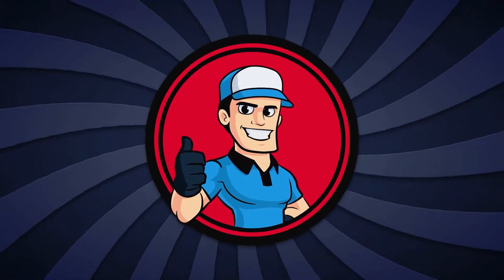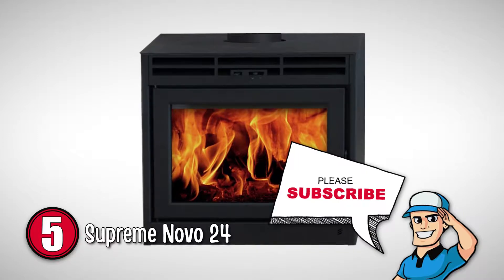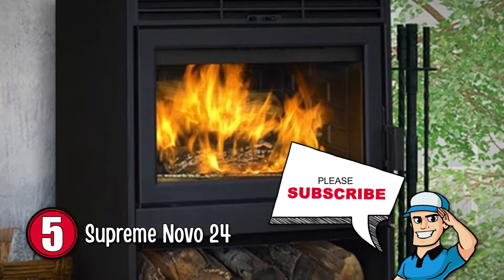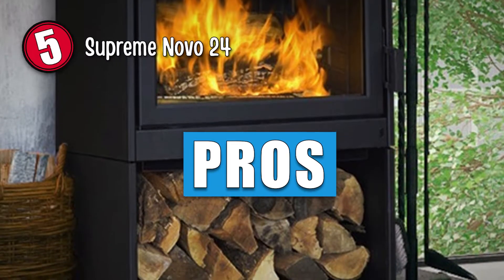First up, we have the Supreme Novo 24. This unit is great for modern luxury homes. It has a stunning design that allows it to look excellent with any interior setting. The operation is solid and smooth, enabling it to be highly functional. Here's what we love about it.